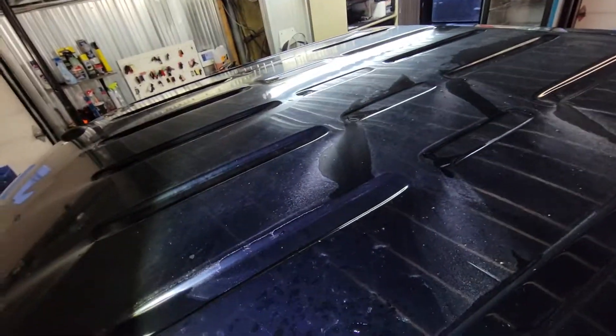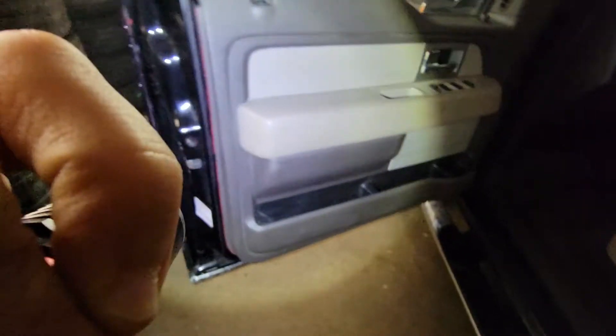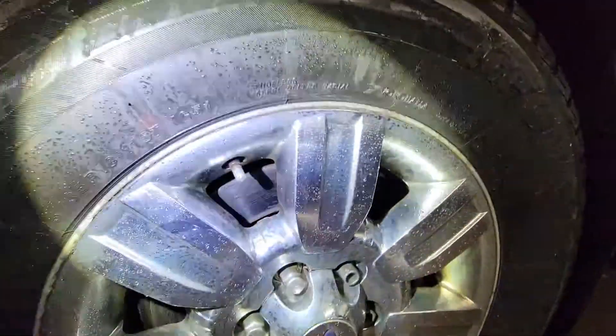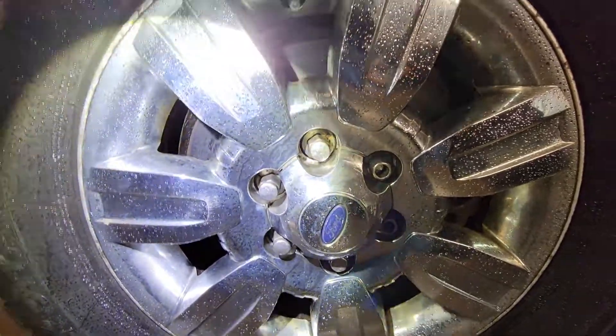The windshield is aftermarket. The roof overall is not bad, but given the overall condition and the mileage and age of the car. There is a tire pressure monitoring system fault — I think it needs some attention.